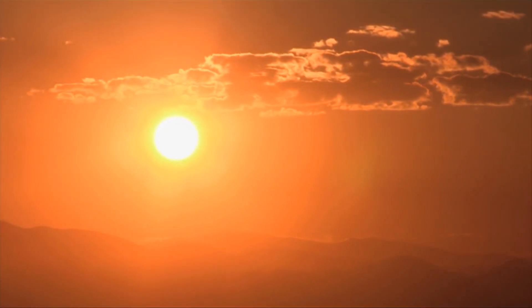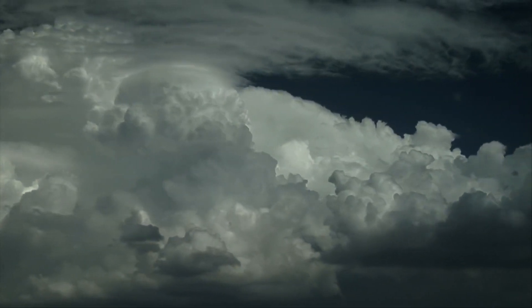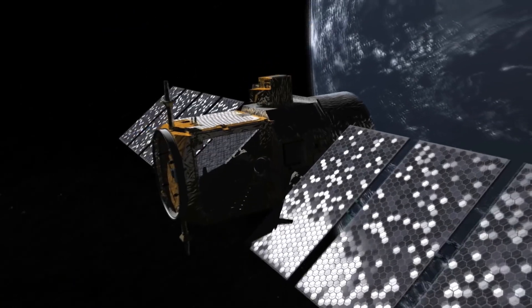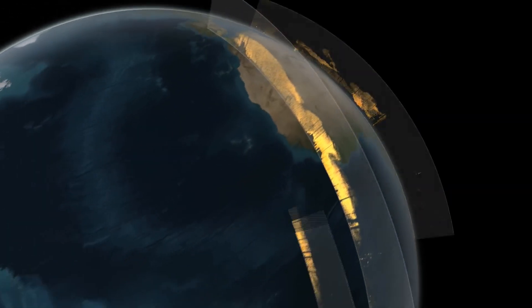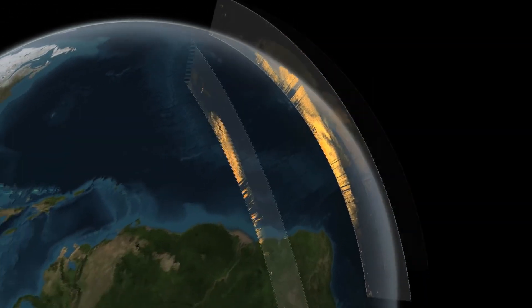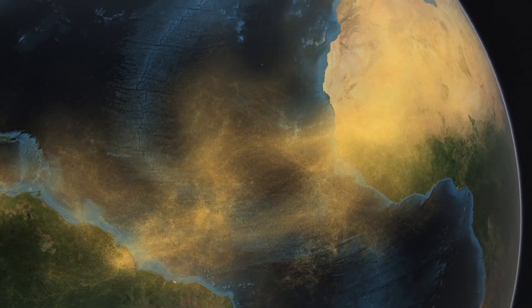When the Sahel was dry, dust transport to the Amazon in the next year would increase. When it was wet, dust transport would decrease. Using satellites to get a clear picture of dust is important for understanding and eventually using computers to model where that dust will go now and in future climate scenarios.